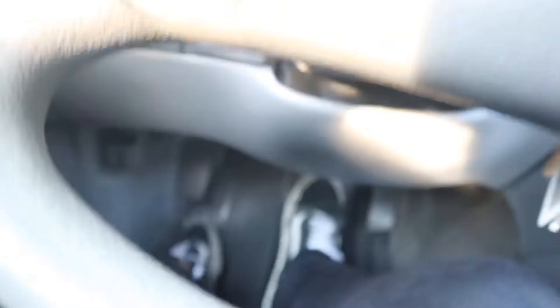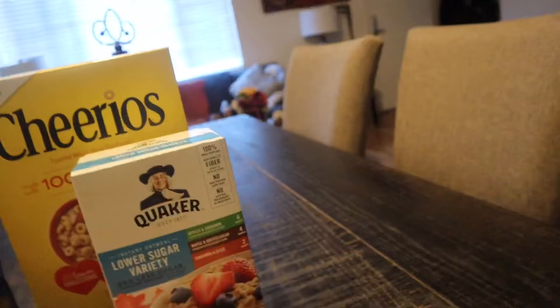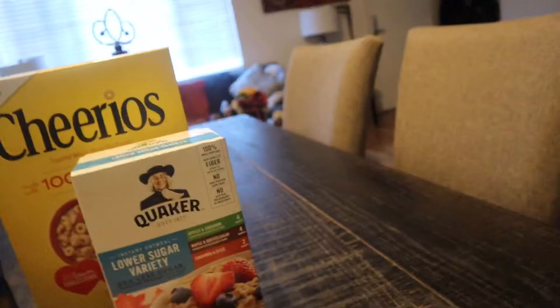We just got done at Target. I didn't get that many things but I'll show you guys what I got when I get home. Just got home — sorry I didn't film much in there, they caught me filming and said I couldn't. Anyway, this is what I already have: Kodiak cakes power cakes, peanut butter flavor. It's kind of high on fat — 200 calories per serving, three and a half grams of fat, 30 grams of carbs.